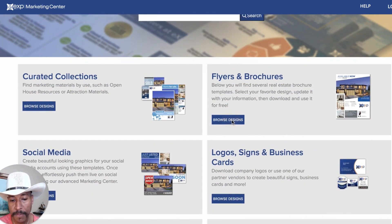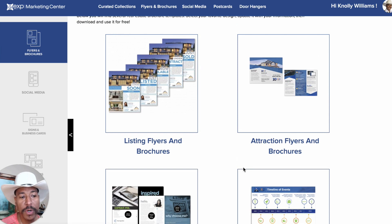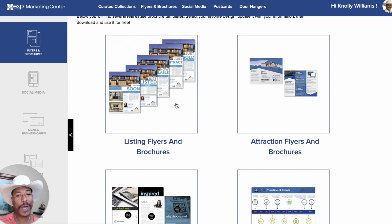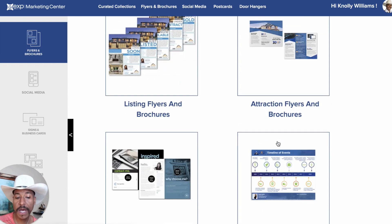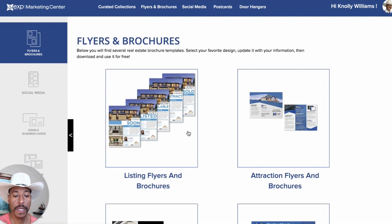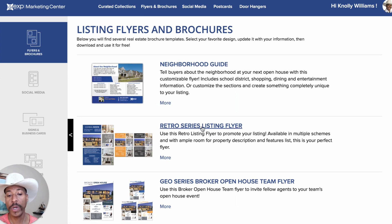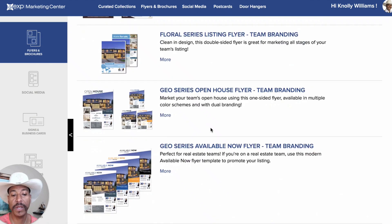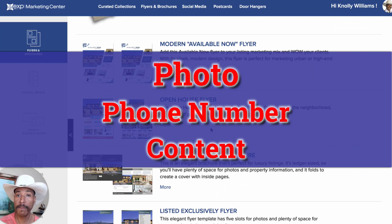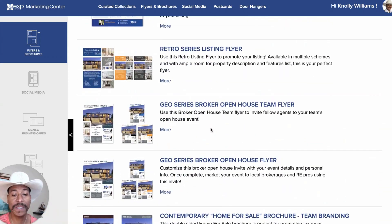First let's look at, for example, flyers and brochures — let's go into that. Now we're in flyers and brochures, and once we get in here you can see it's like, okay, what do you want? Do you want listing flyers? Attraction flyers? Self-promotional flyers to promote yourself? eXp Realty information, or for-rent flyers? I like listing flyers, so let's take a look at those. It's got a neighborhood guide, retro series, the geo series, and on and on. You name it, we've got it right here.